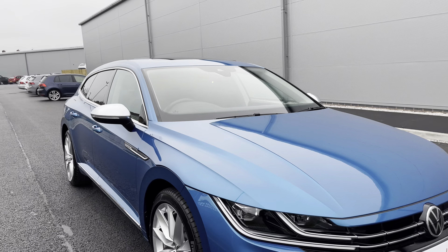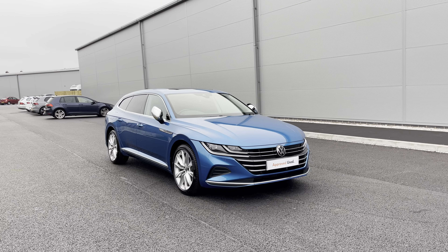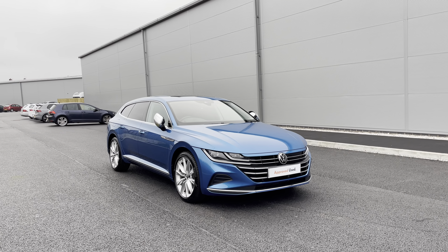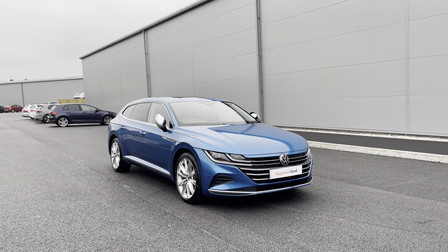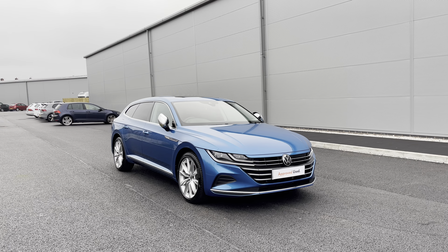Thanks for watching — this has been the stunning approved used Volkswagen Arteon Shooting Brake currently available at Olden Volkswagen. If you'd like to stick around, we will be going inside the car taking a closer look at some of the features and functions. So without further ado, let's take a look inside this vehicle.